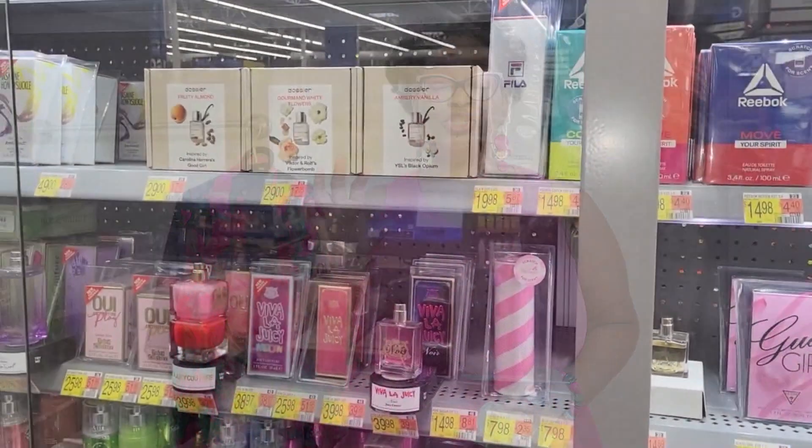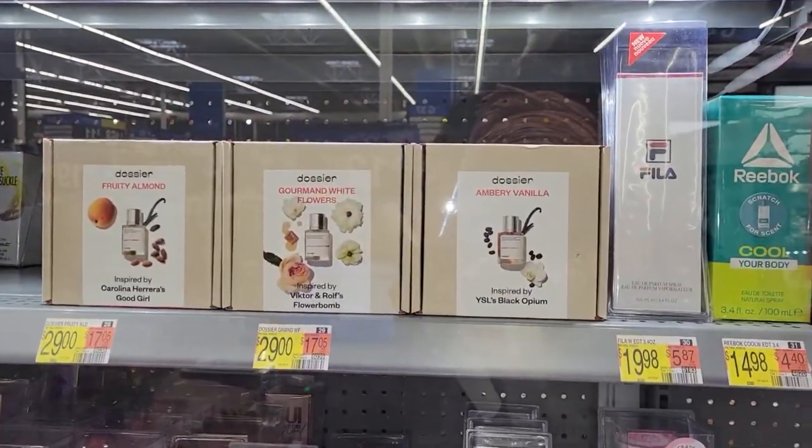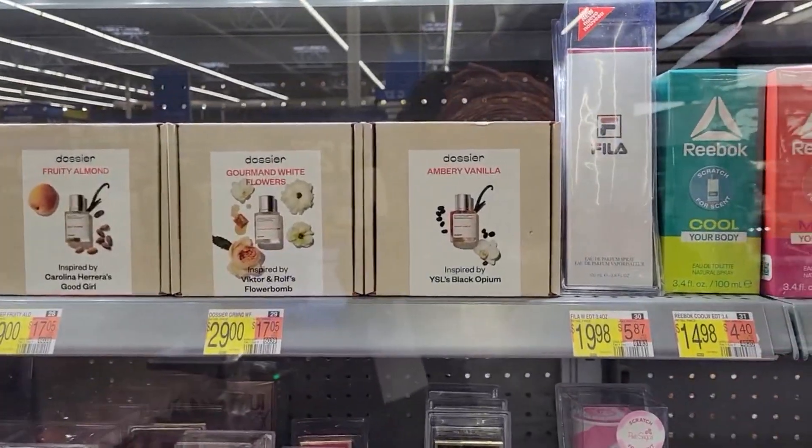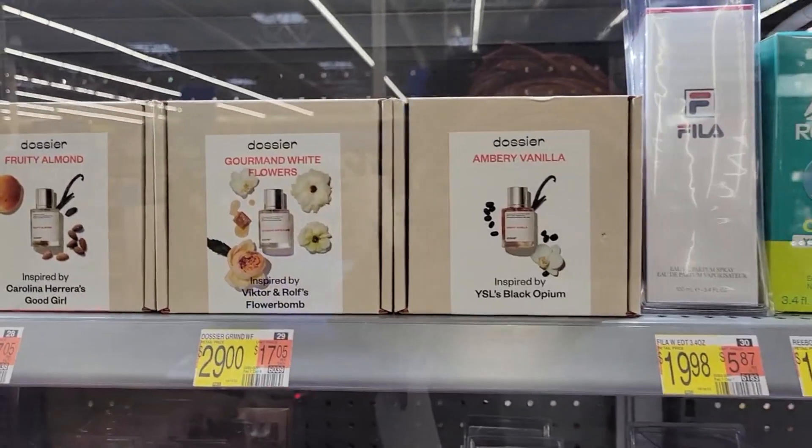This is what it looks like when you go into Walmart — the packaging just has a label on the front of the box so you can clearly see what's inside and the pricing. The two I picked up are: the 'Musky Musk,' which is inspired by Juliette Has a Gun — I already knew how this smells and it is wonderful, so good. This one is not in Walmart, but their popular ones are. I'll leave a store indicator in the description.